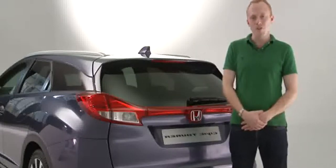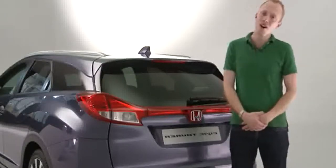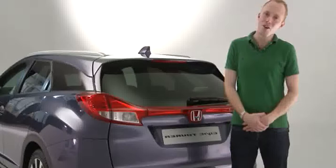The Honda Civic Tourer goes on sale at the beginning of next year, and we expect it to cost about £1,000 more than the equivalent hatchback. Check out our first drive of a prototype on whatcar.com.